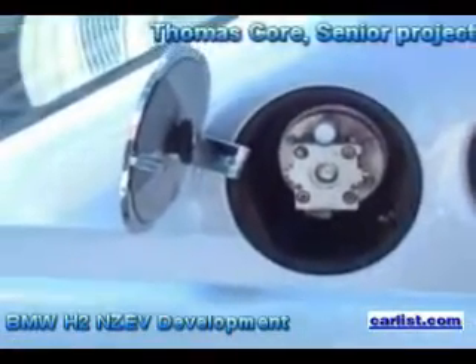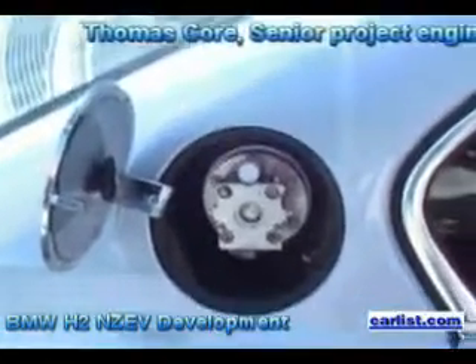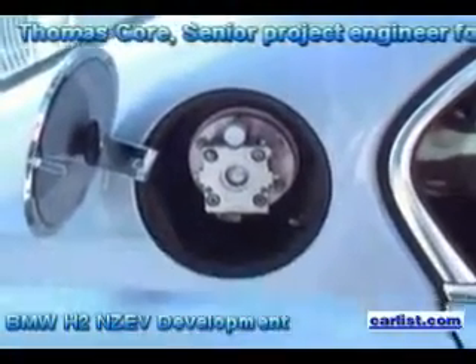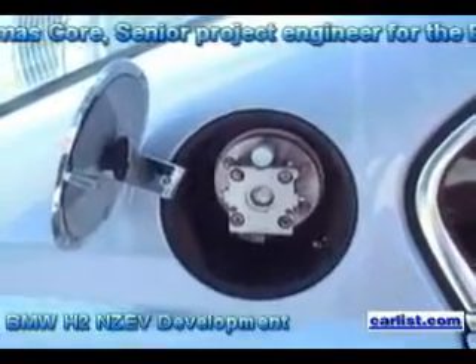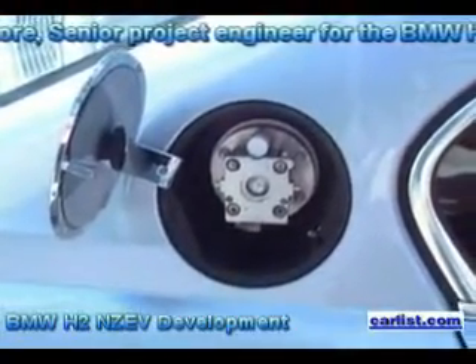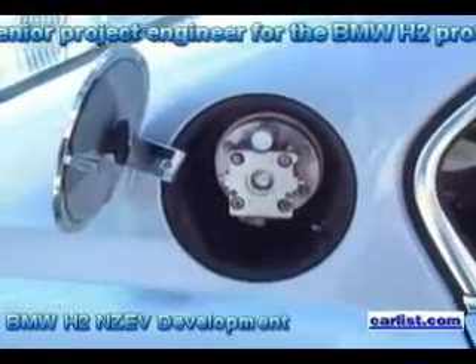In Europe they do kilograms. So how many kilograms could you put in this liquid hydrogen tank? We can put roughly 8 kilograms of hydrogen in it. And about how much driving range is that? This gives us a driving range of approximately 125 miles, more or less — depends on the driver, but roughly 125 miles.